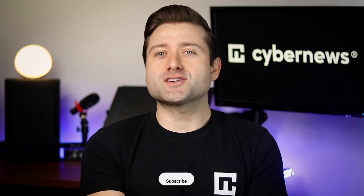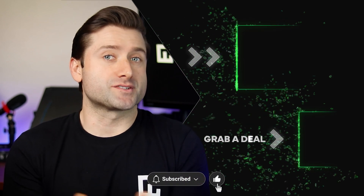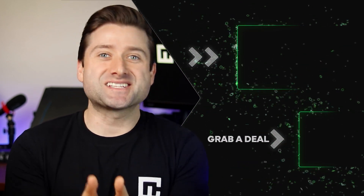Thanks for checking out my DreamHost hosting review. If you enjoyed this, don't forget to like the video and subscribe for more content, like our best website builder series. Stay tuned, and I'll see you next time.